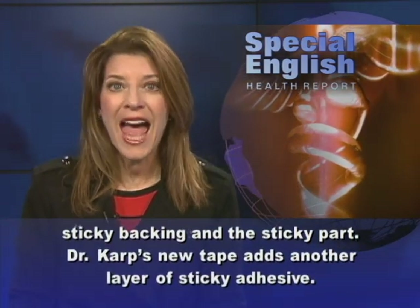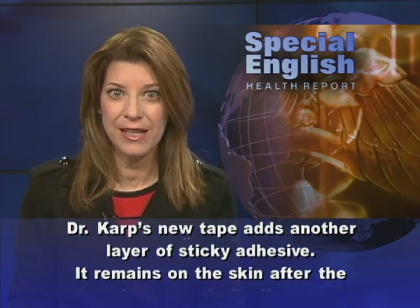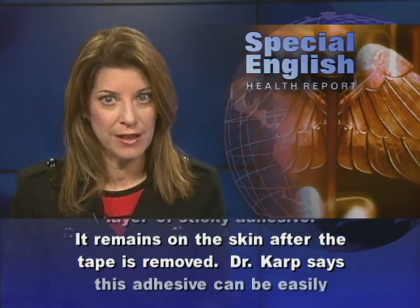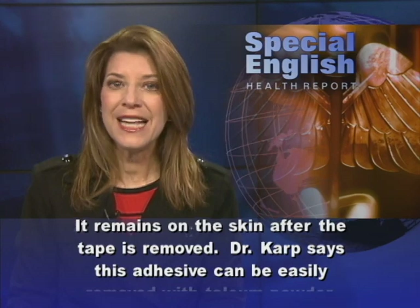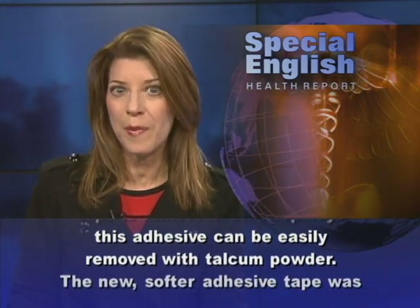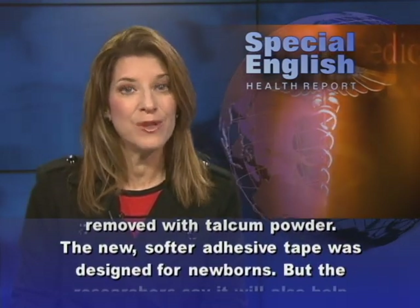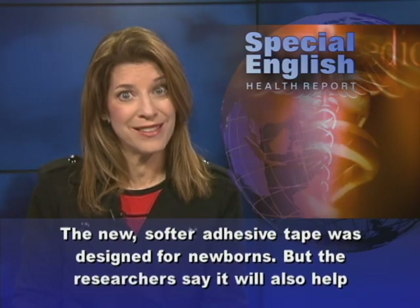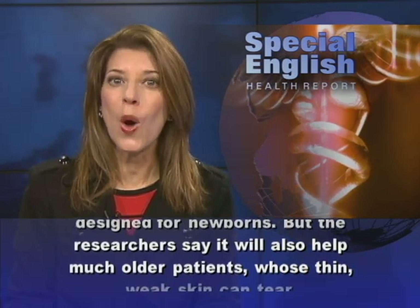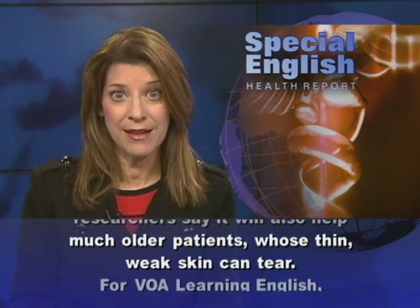Dr. Karp's new tape adds another layer of sticky adhesive that remains on the skin after the tape is removed. Dr. Karp says this adhesive can be easily removed with talcum powder. The new, softer adhesive tape was designed for newborns, but the researchers say it will also help much older patients whose thin, weak skin can tear.